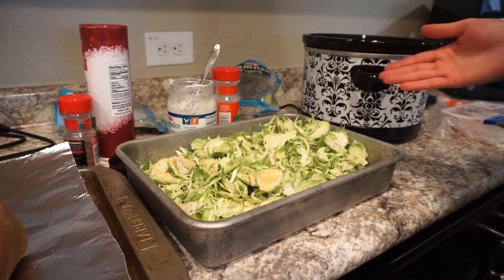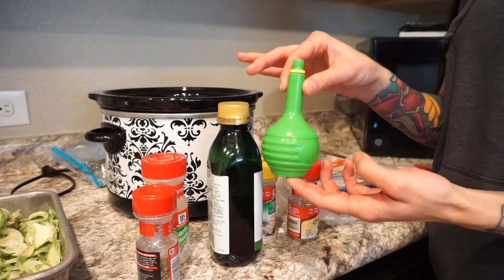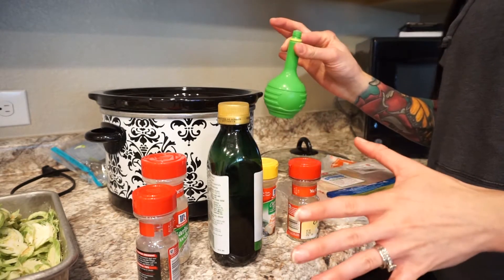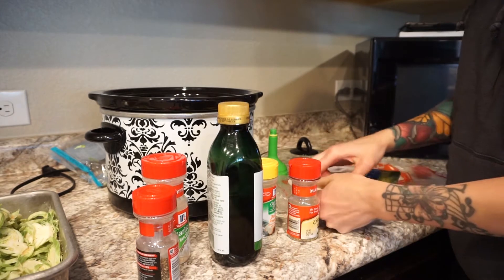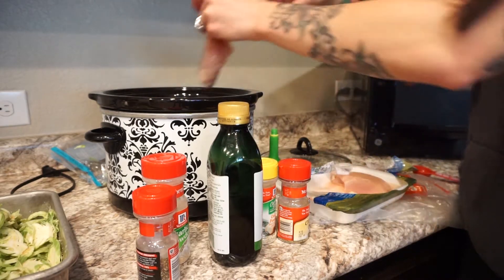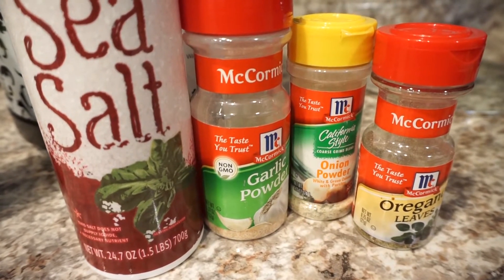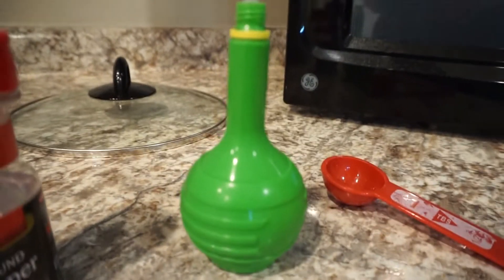The oven is still preheating so we're going to work on the chicken now. First off, I made a mistake and bought lime juice, not lemon juice. I'm going to try it anyways - but you will want lemon juice, not lime juice. All you seriously do is just dump your chicken in your slow cooker. An easy way to remember what to put in it is one tablespoon of all of these seasonings, two tablespoons of this, and just squeeze a bunch of lemon juice to your preference.